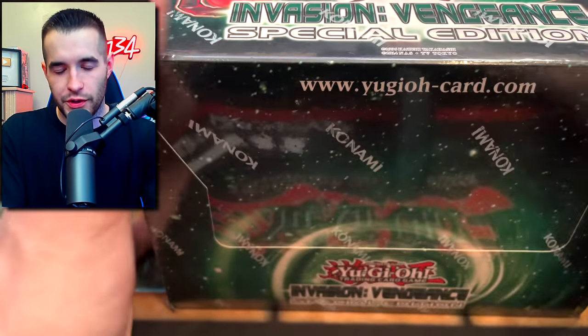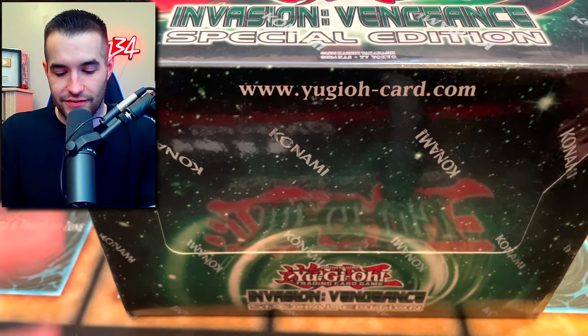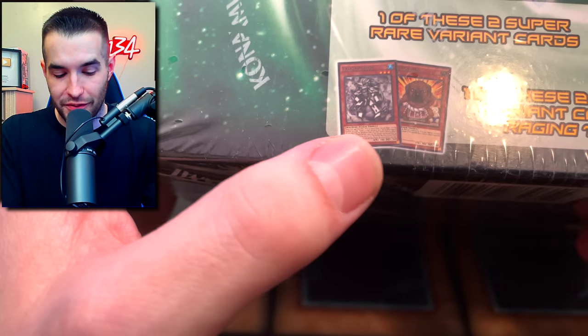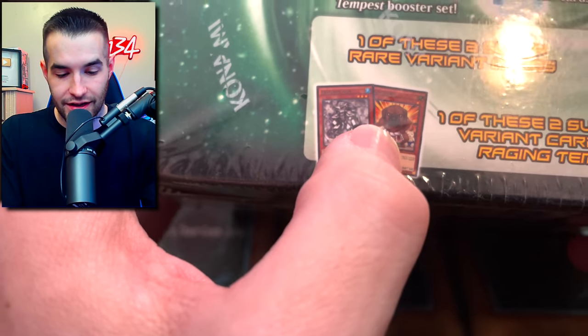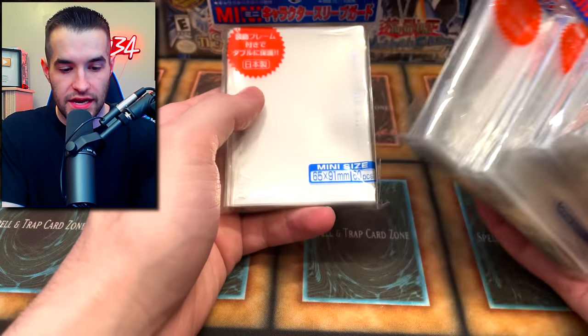Here's something I've never opened - an Invasion Vengeance Special Edition. Invasion of Chaos would be cooler but this is still really cool with super special variant cards. The cover card is Starving Venom Fusion Dragon, I believe. Inside you can see the promos - there's the Raling Kuriboh over there, and the little pug guy. Pretty cool.